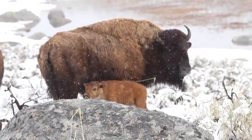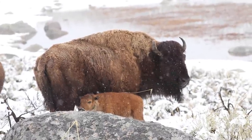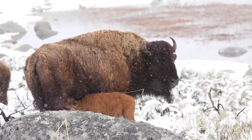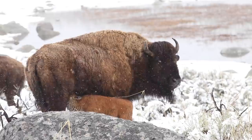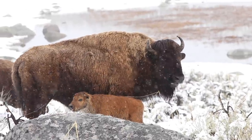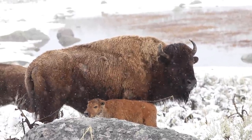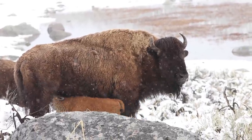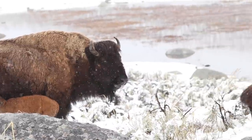Hey guys, Ariel over here. This video is from a couple weeks ago — it is not fresh snow today, though there is forecast for snow in the mountains. This was a week or so ago when I was up in Yellowstone. These were two of the very first bison calves I saw born this spring, appearing here in this video.